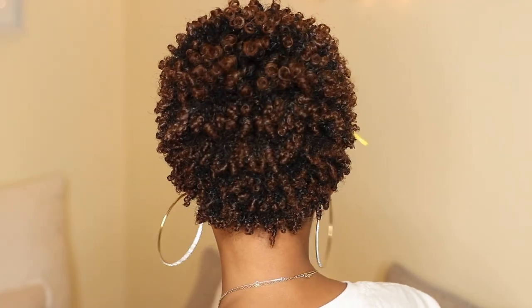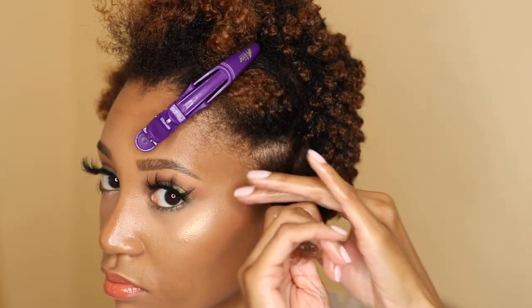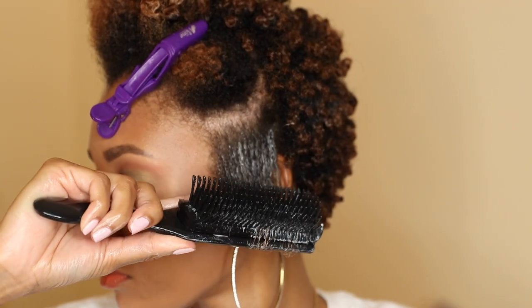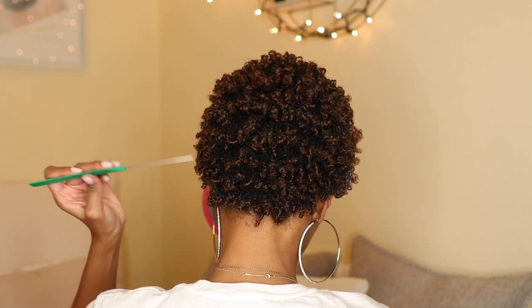Off camera I did the entire back. Now to do our edges, I'm using my Style Factor Edge Booster in the scent Pineapple.